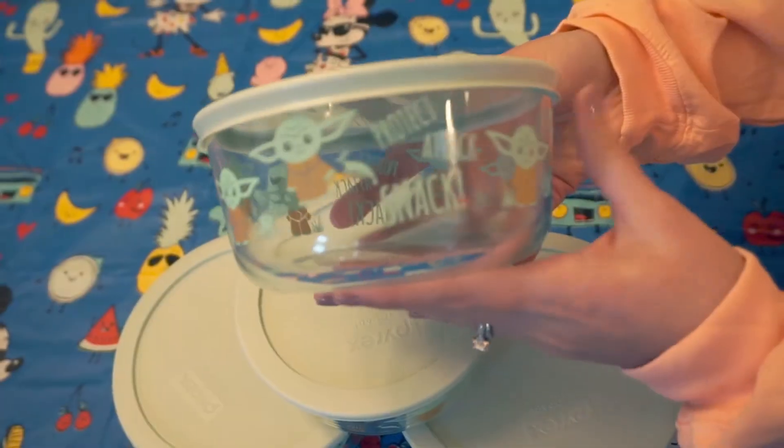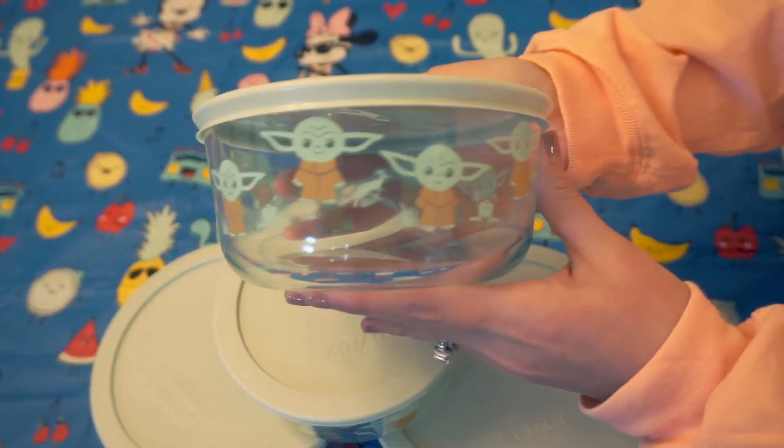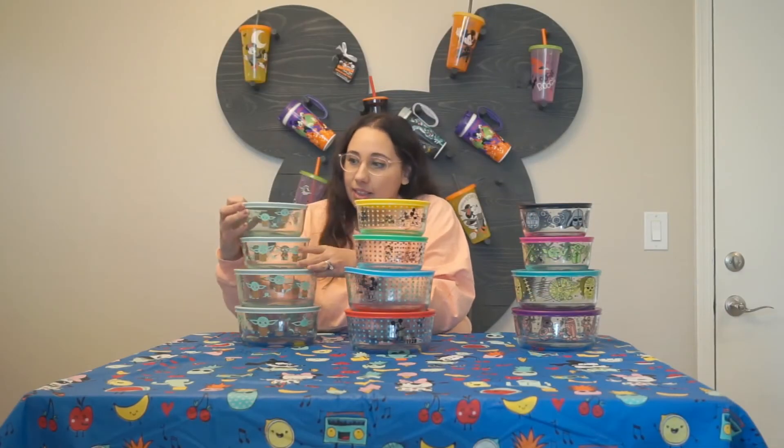I couldn't pass up the Baby Yoda one. It's super adorable, and it says 'Protect, Attack, Snack' all over it. Super cute little details on it. Love that one.